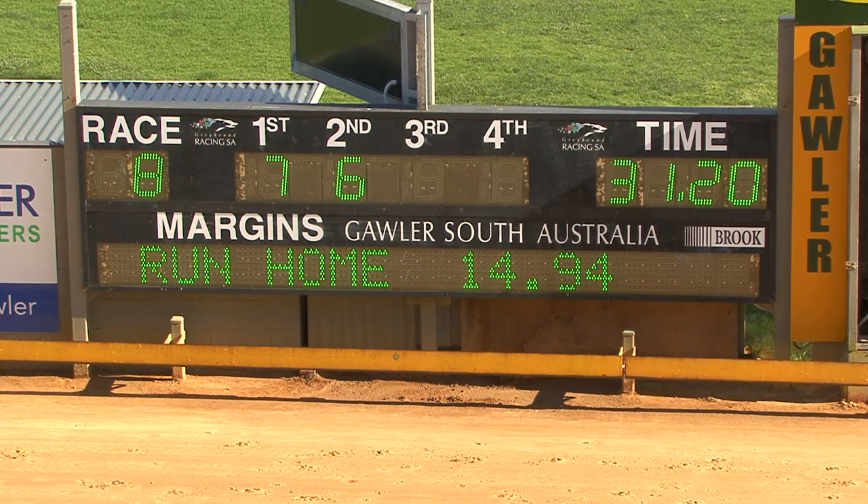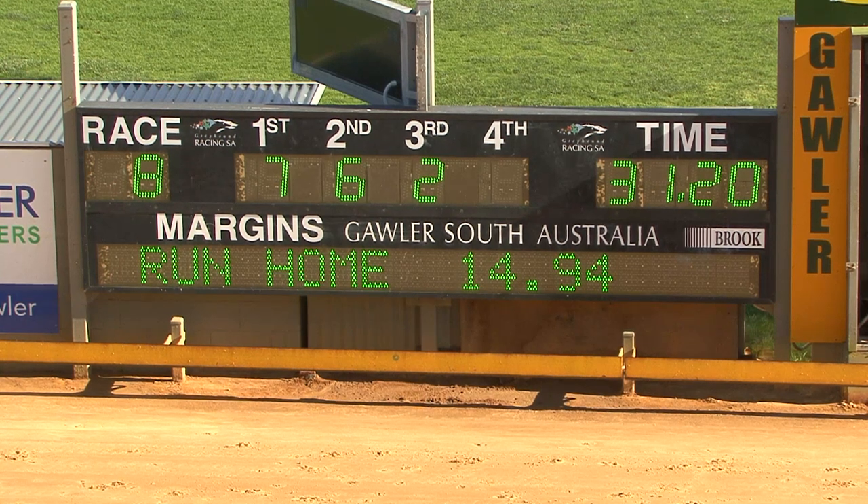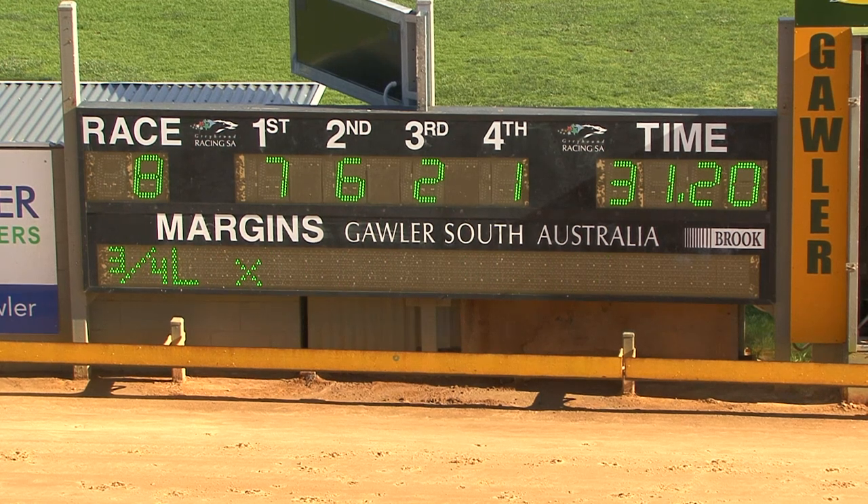The winner has run around 31.20. The runner-up's been a beauty — Geminismo rattling home from the rear. Seven over six, two third, one fourth. Seven, six, two, one.